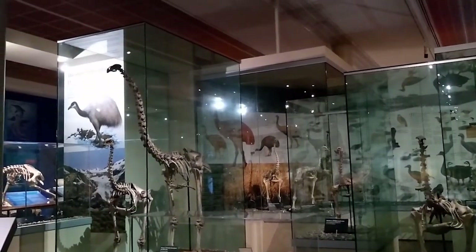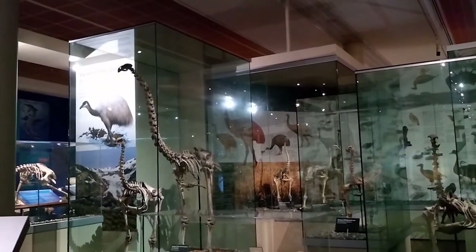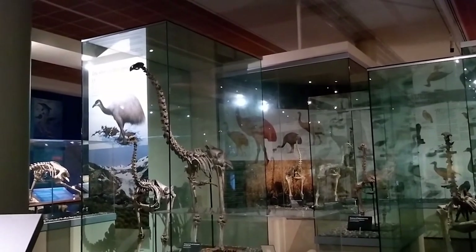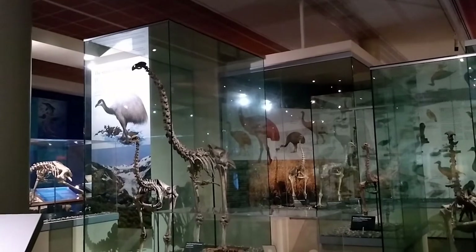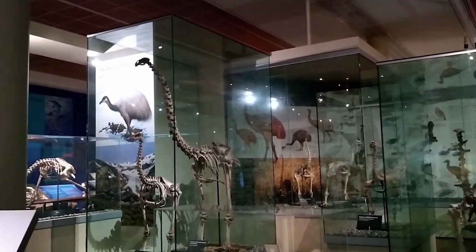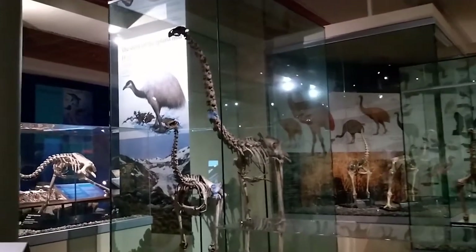Here at the Otago Museum we have a big display of preserved moa skeletons and other moa related specimens on display. So let's go take a closer look at this amazing collection.